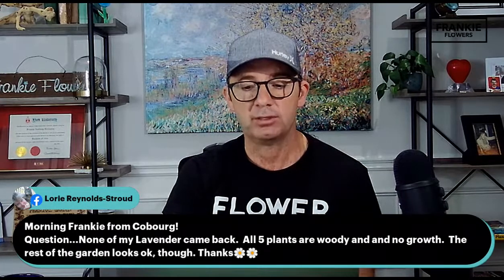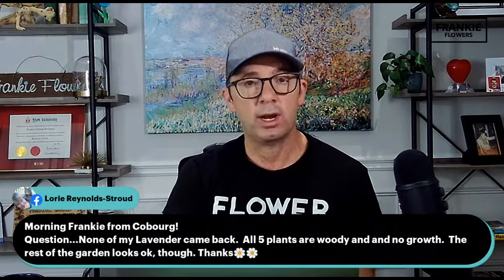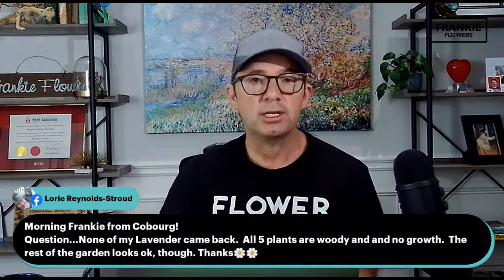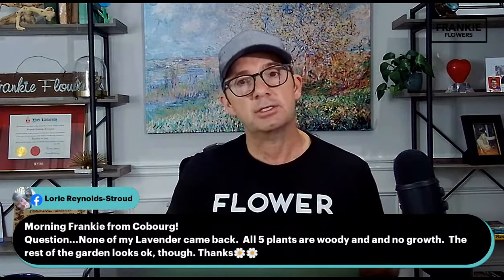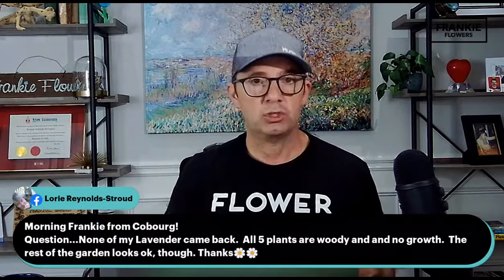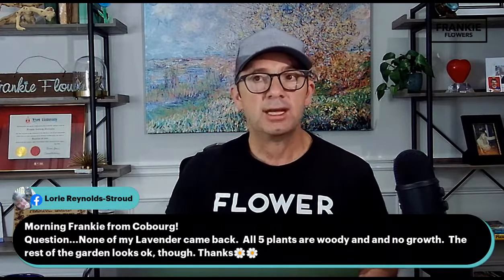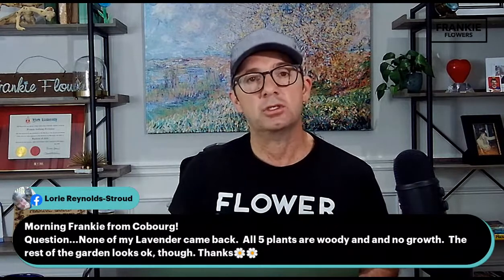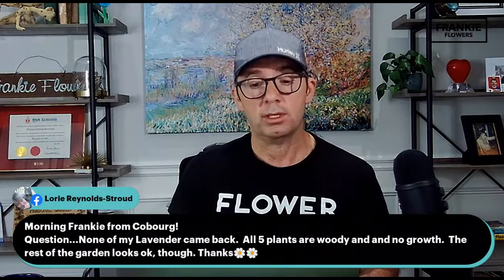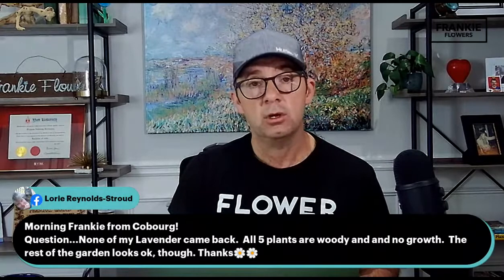Lori from Cobourg asks: none of my lavenders came back — all five plants are woody with no growth. Some seasons, depending on the variety, lavender can die back. There are multiple varieties with different hardiness zones, and lavender likes a well-drained soil — it doesn't like too rich a soil, almost preferring a rocky type. If it went into winter sitting overly wet or experienced a deep freeze without enough snow cover, it could have died back. Next time you purchase lavender, really pay attention to the variety, the hardiness zone, and make sure it fits your zone and soil type. You will get some loss with lavender — it's one of those perennial herb-type plants where loss can happen.